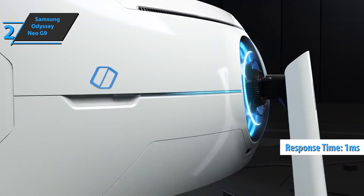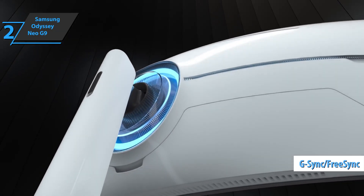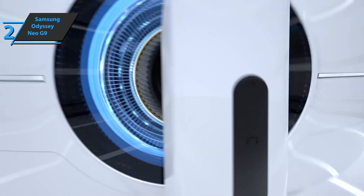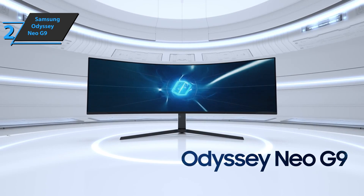If all that's not enough, the Odyssey Neo G9 has NVIDIA G-Sync and AMD FreeSync Premium Pro technology. In terms of connectivity, this monitor offers DisplayPort 1.4 and HDMI 2.1 with variable refresh rate, all in order to get the best gaming experience. Thumbs up, that's for sure.